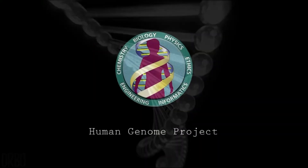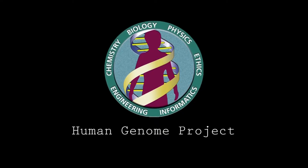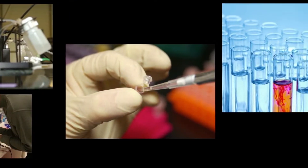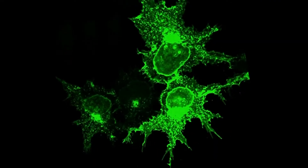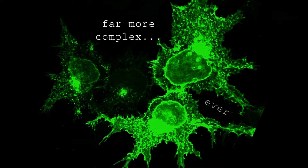The Human Genome Project, for instance, was thought to be the last frontier — the place where disease would finally come to an end. Instead, the project demonstrated that the mechanisms of the molecular world, how cells know how to do what they do, is far more complex than ever imagined.